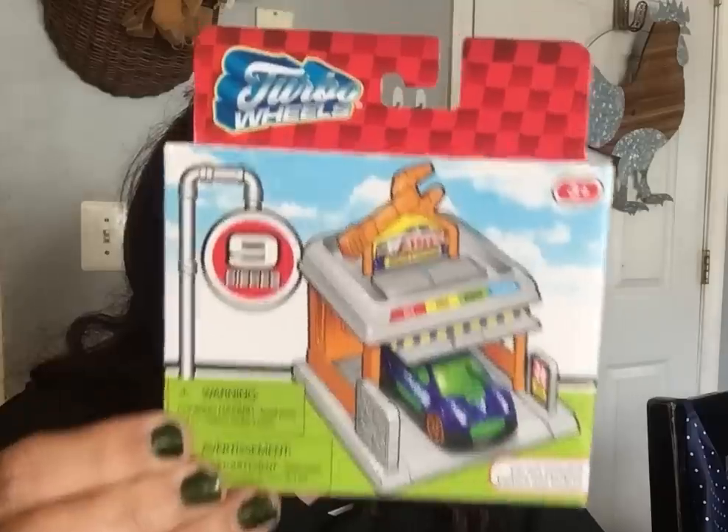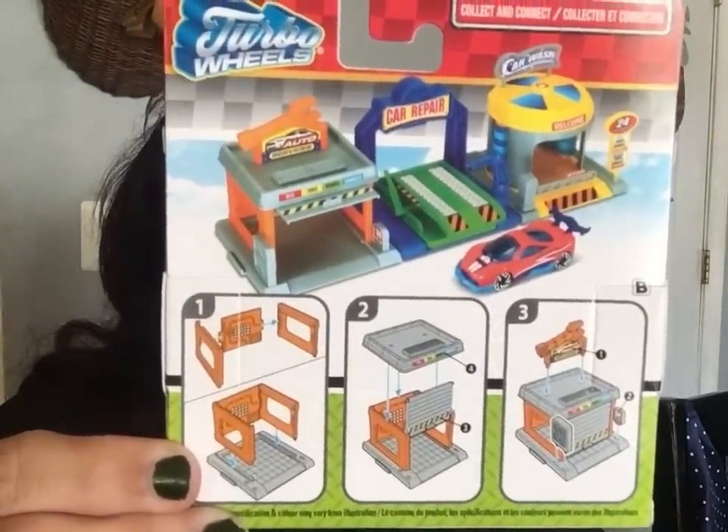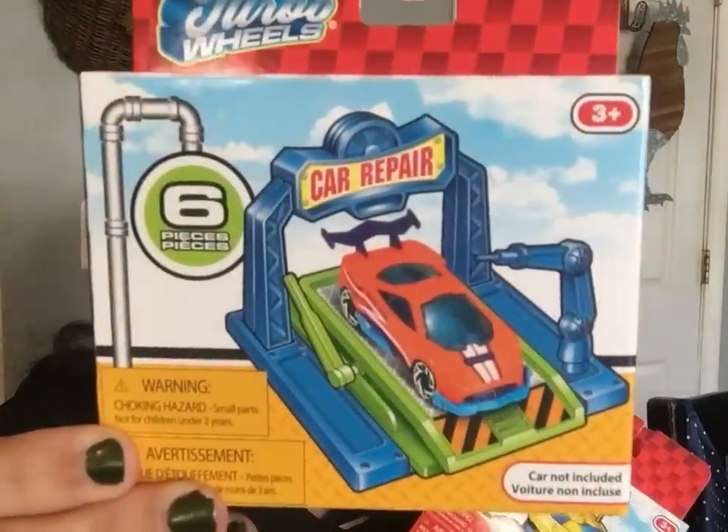I bought the Turbo Wheels sets for the boys for Christmas. They love these — they put them together and played with them until they couldn't anymore. I got the 'Auto Services' one and another one. I recommend them if your kids like Hot Wheels-style cars. You can hook them all up together.